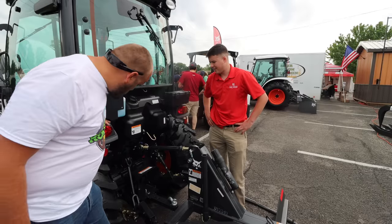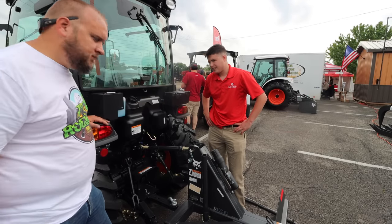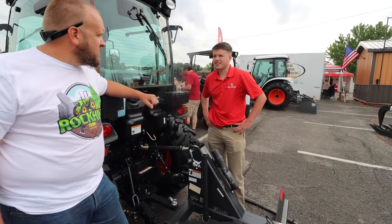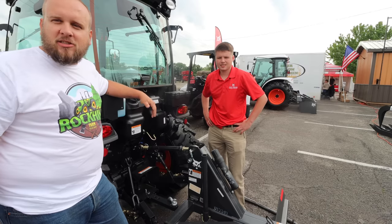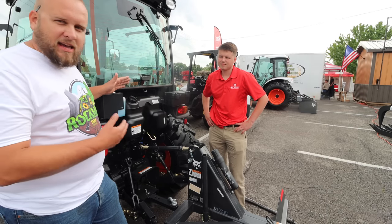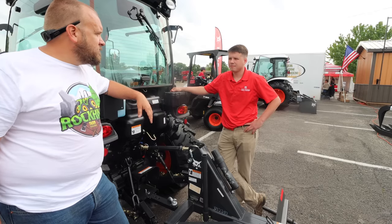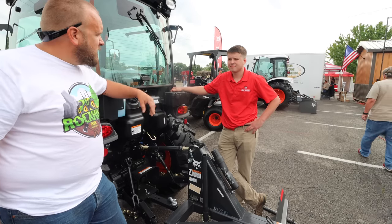That isn't what a lot of people look at immediately, but it starts to add up. Prices change all the time, but with the cab on it, he said it was around $33,000 — pretty well priced. Anyway, it's a nice machine. Want to go look at a bigger one?